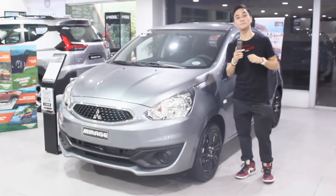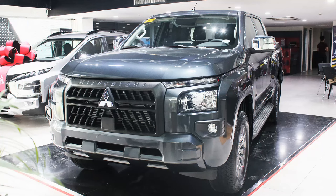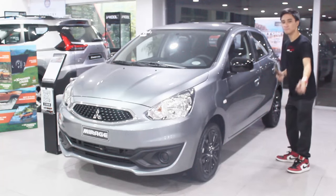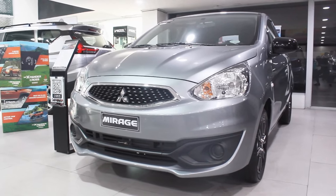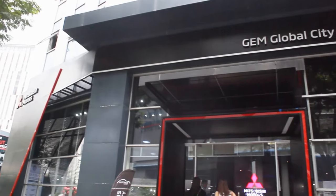Another Mitsubishi Auto BGC content here. I just came from the Mitsubishi Triton GLX — check that out on my channel. This is the 2024 Mitsubishi Mirage GLX Hatchback. I never actually toured this Mirage Hatchback myself; this is the first time I've seen one up close here in the showroom. I'd like to thank Mitsubishi Auto BGC, Sir Ram, and Sir Mart for making this all possible.